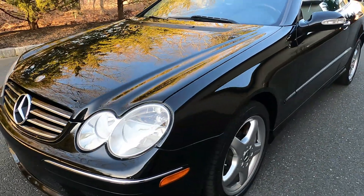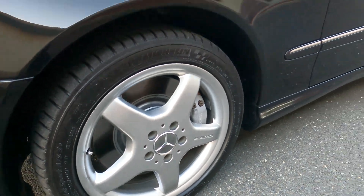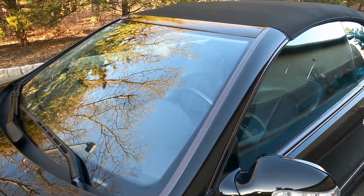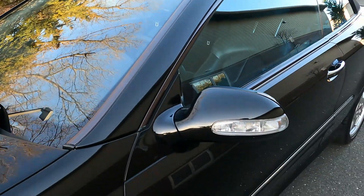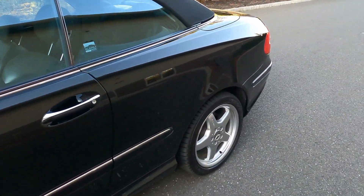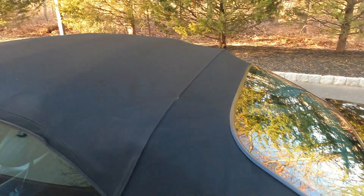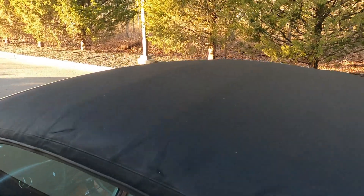It's all original paint — the paint meter readings will be in the ad. The paint just had a three-step paint correction and ceramic clear coat. It's in immaculate condition, and the soft top is in outstanding condition.